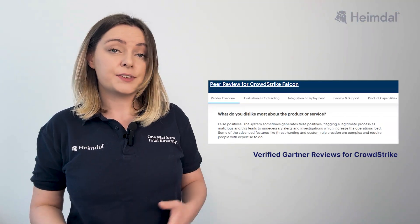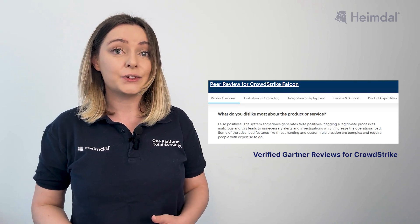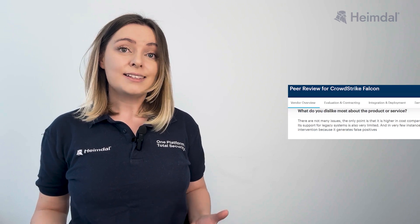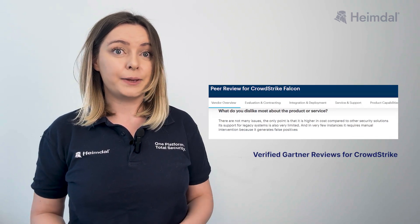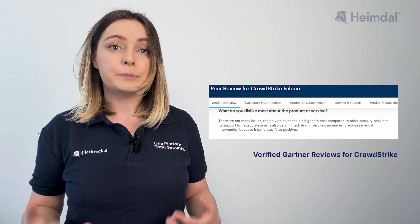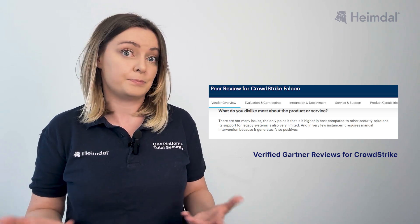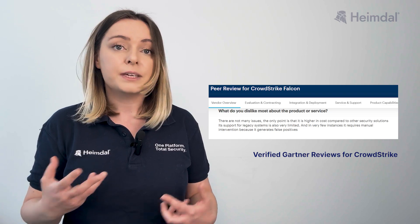False positives, though a sign of strong security, can create unnecessary noise and increase operational workload. Beyond technical aspects, cost and support are frequent pain points. Falcon's high price limits accessibility for budget-conscious businesses, while slow customer support can be frustrating when urgent assistance is needed.